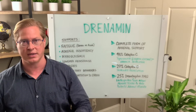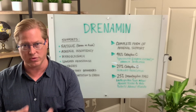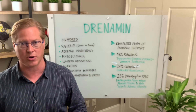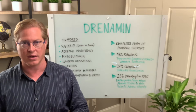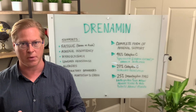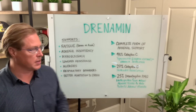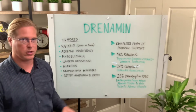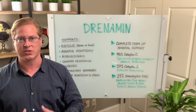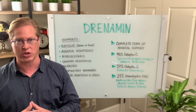As the ovaries either retire or they're surgically removed, the adrenal glands will shift into that position, and they help to produce the sex hormones that females need — and that we all need. Adrenals are very important for hormone health for men and women, and specifically the menopausal female. What Drenamin does is it helps give the body the micronutrients it needs so that you can have a healthy adrenal response and strong adrenal glands.